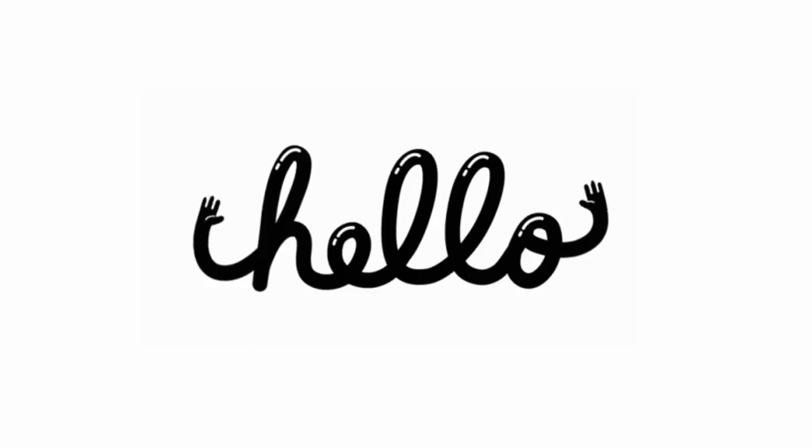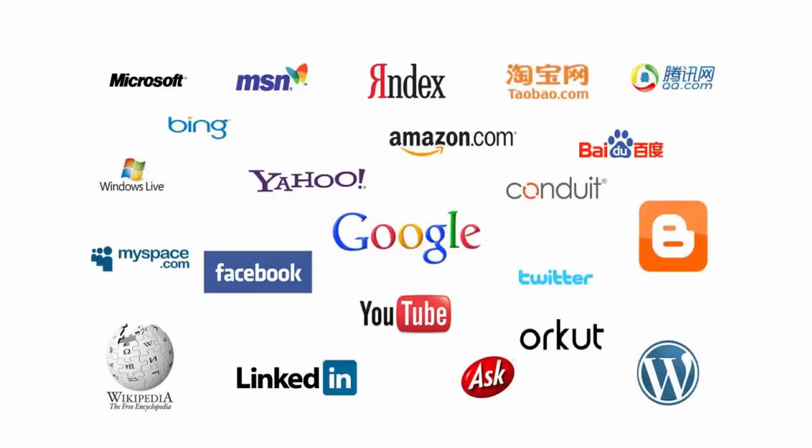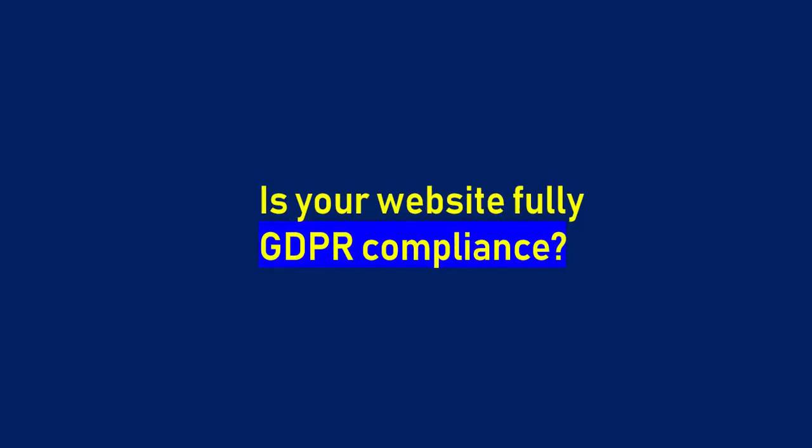Hello! As we all know, all major websites are complying to the GDPR regulations. My question to you is: is your website fully GDPR compliant?